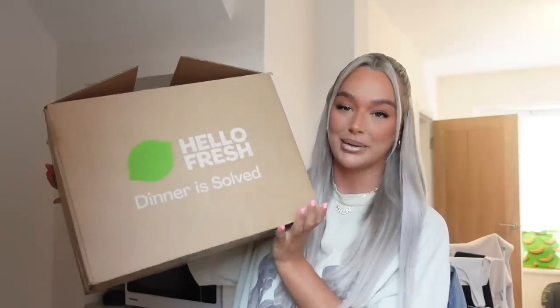We've been living off takeaways for literally over a month since the kitchen's been getting done. So I'm so excited to get back into cooking and eating home-cooked food. And home-cooked food means HelloFresh — I literally love HelloFresh. I've been speaking about it for months. A massive thank you to HelloFresh for sponsoring this section of the vlog.